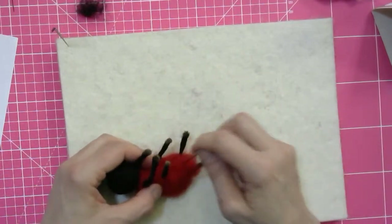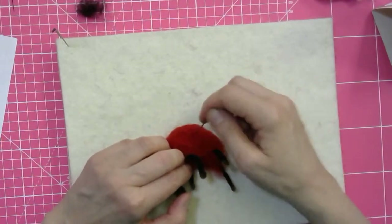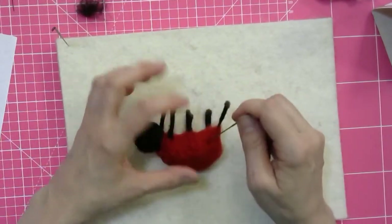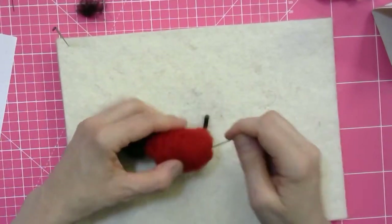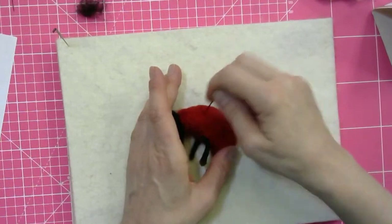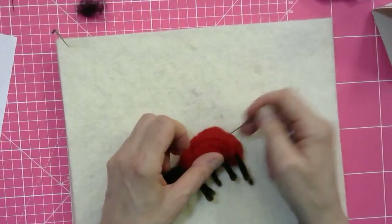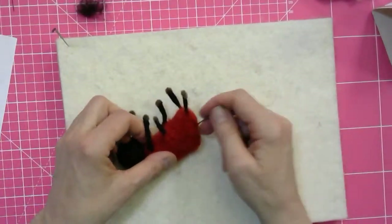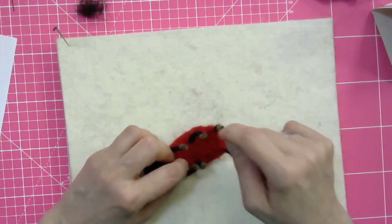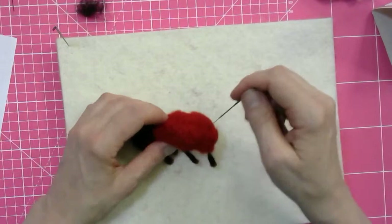Ten metres is quite a substantial amount so it will last you a long time, especially if you're only using it for antennae or glasses for your little creatures. That wire works great for white mice glasses — it's a nice contrasting colour. We're still building up the bulk on the back of the bug. Always be careful with your needle — I can stab into the wire but I'm not going very hard, stabbing quite gently.